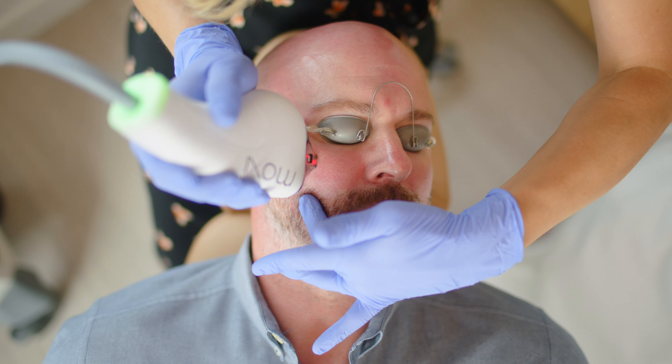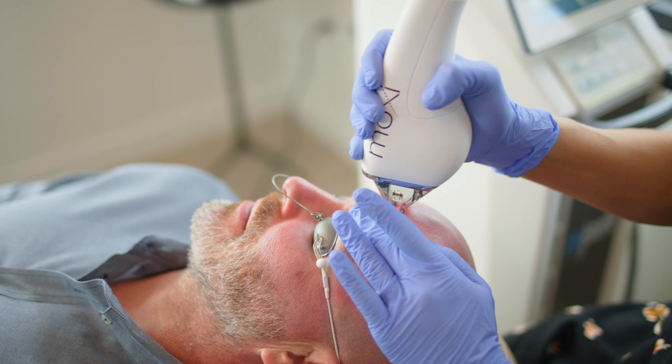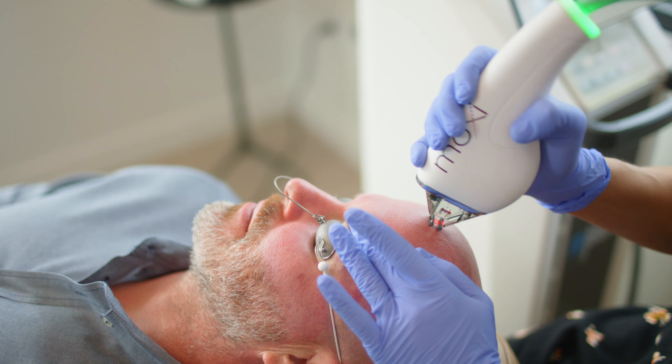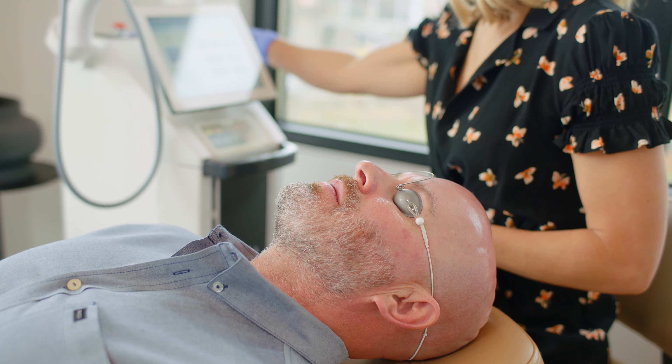A Diamond Moxie treatment can decrease the appearance of your pores, can help uneven pigmentation and tone and texture of your skin, and just leave you feeling glowy and dewy and rejuvenated.